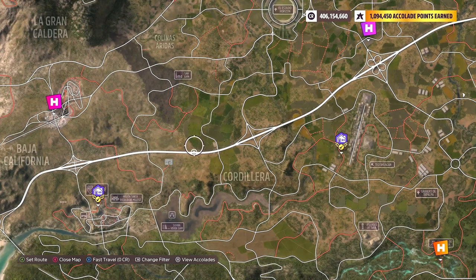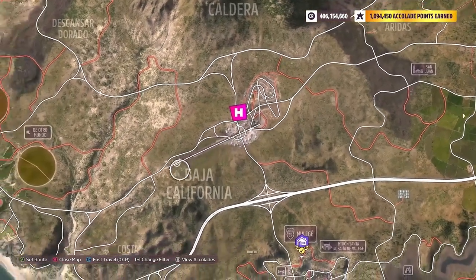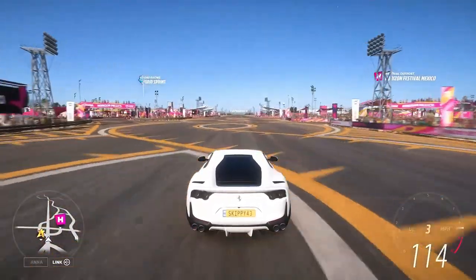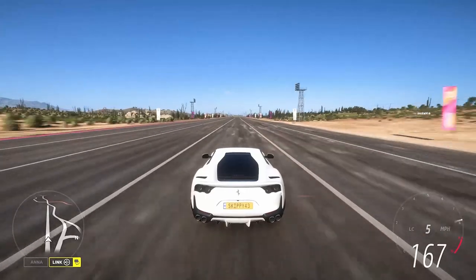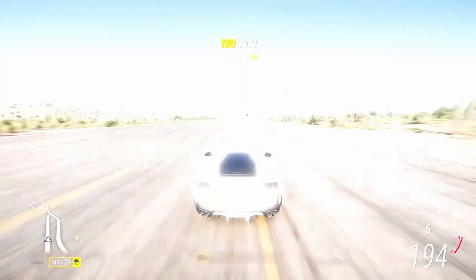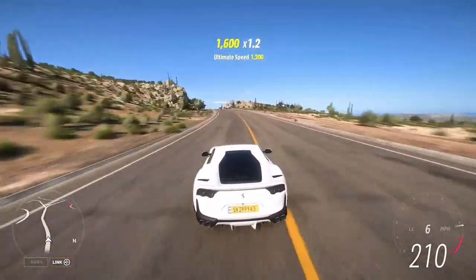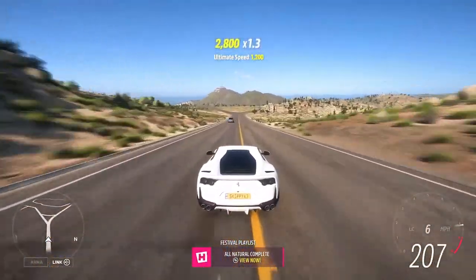I'm going to do things a little bit differently — I'm going to be starting here at the Horizon Festival Mexico and cruising down the runway and on to the main road. 185 miles an hour or more for 15 seconds to get Chapter 2 complete. Giving myself a little bit of a challenge, not using the motorway — however, the motorway is the easiest way to get it done. We're well above 185, cruising above 200. Let's not crash through this canyon. And there it is — All Natural complete.